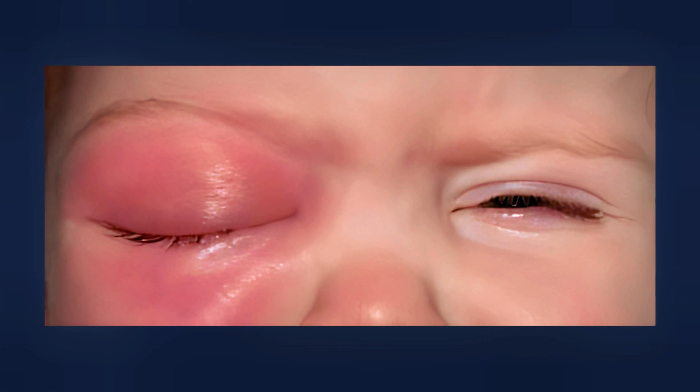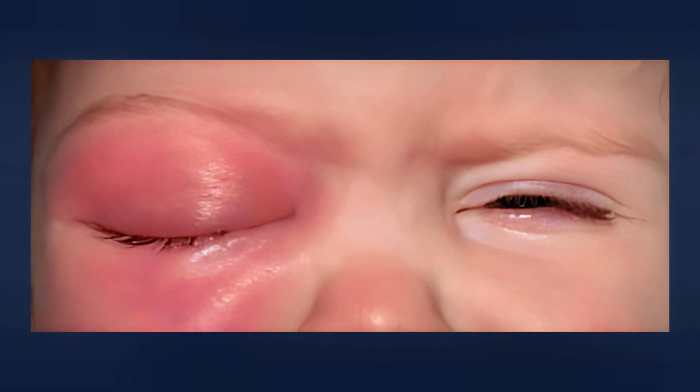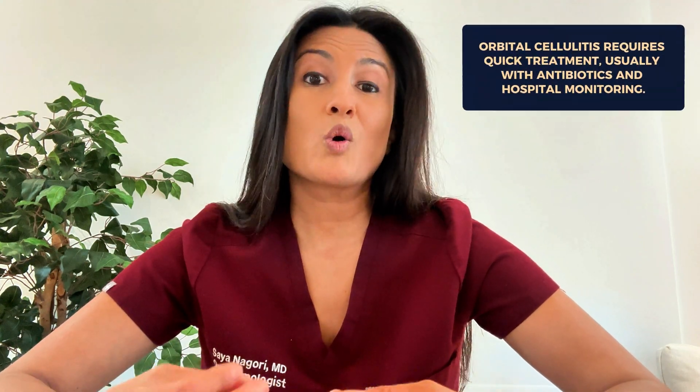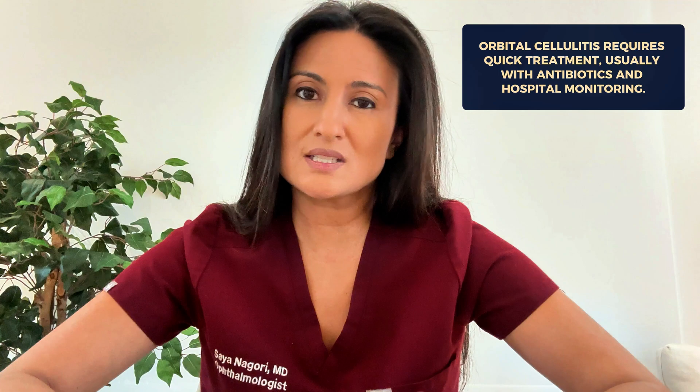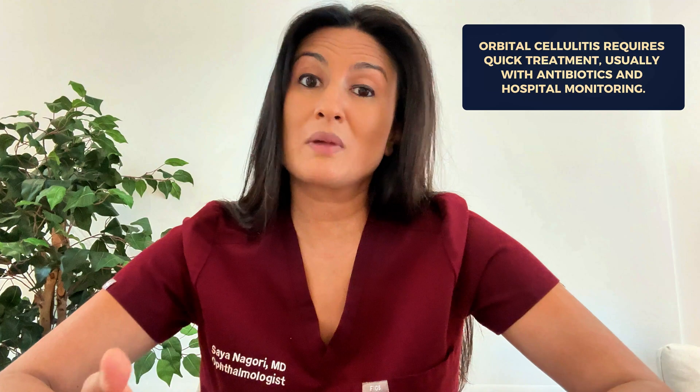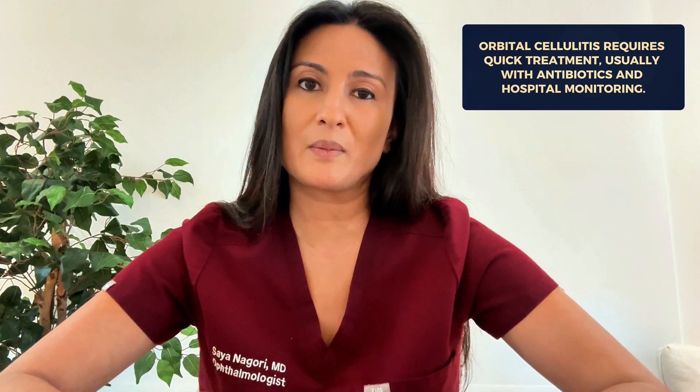Another reason for eye bulging is having an infection. One example is orbital cellulitis, which is an infection around the tissues of the eye. The infection can cause significant swelling that pushes the eye forward, and it typically comes from a sinus infection that has spread to the area around the eyes. It's really important to get treated quickly if you have symptoms like pain or swelling around the eye. Orbital cellulitis is a serious condition that often requires the patient to stay in the hospital for monitoring and antibiotic treatment.